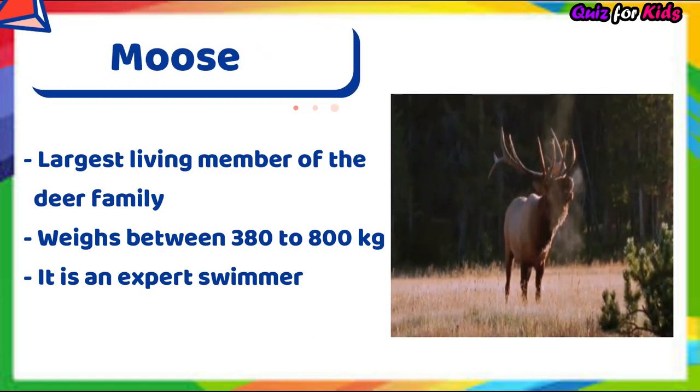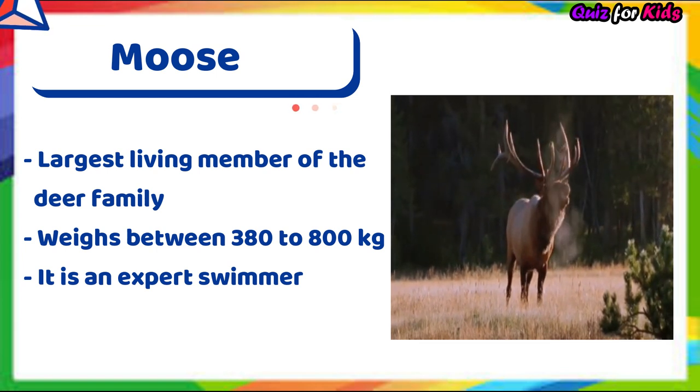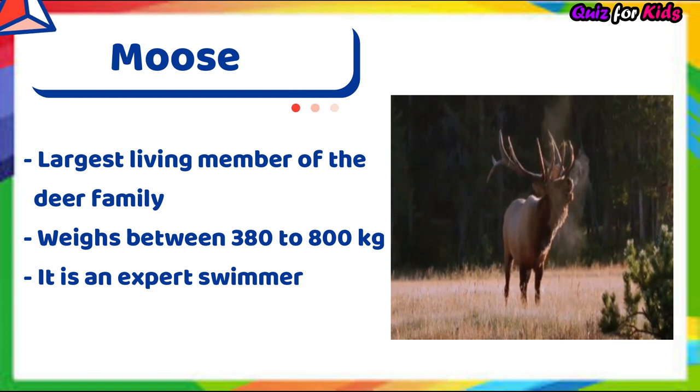Moose. It's the largest living member of the deer family. It weighs between 380 to 800 kilograms. It's an expert swimmer.